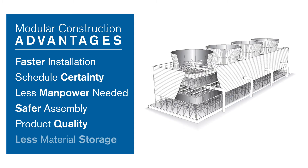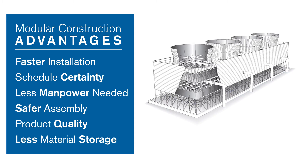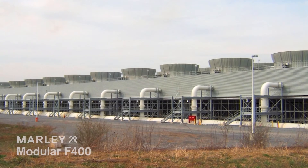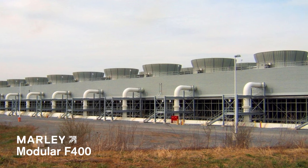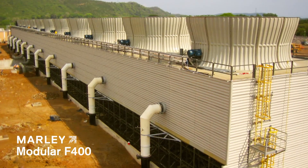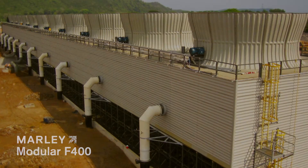Product quality increases thanks to uniform factory-assembled modules, and less material storage on site alleviates site congestion and enables other construction activities to start sooner. Factory modularization addresses today's construction demands. Let's discuss how modularization can benefit your next cooling tower project.